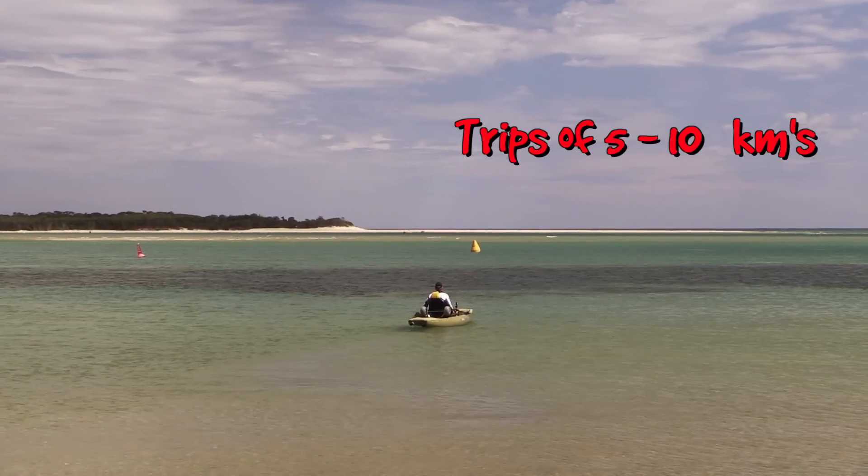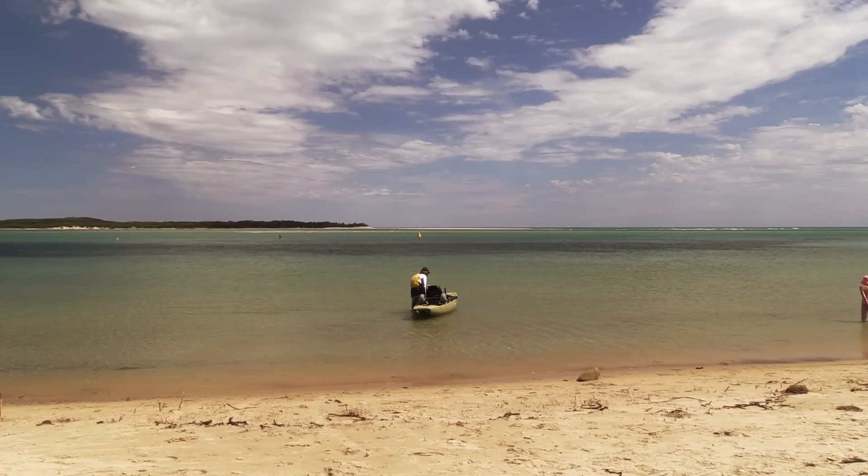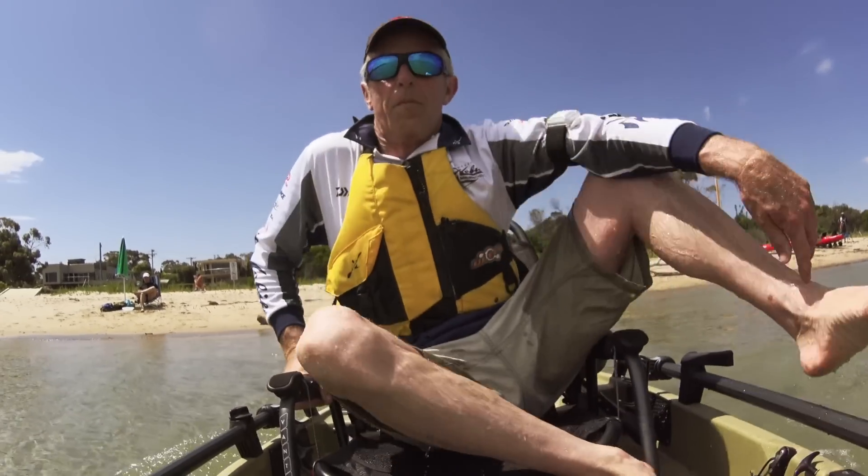In our opinion, trips of five to ten kilometres are ideal. It's easy to launch off beaches, boat ramps and riverbanks.